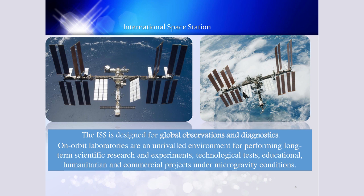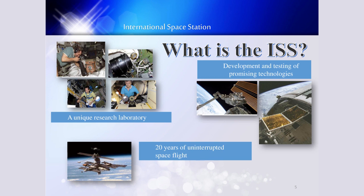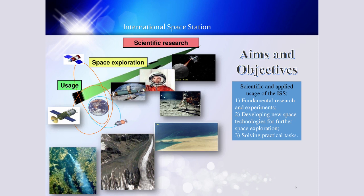What is ISS and what is it for? ISS serves for development and testing of promising technologies. It is a unique research laboratory with now 20 years of uninterrupted space flight. On slide number five, you see the aims and objectives for using the International Space Station. Scientific and applied usage of ISS includes fundamental research and experiments, developing new space technologies for further space exploration, and solving practical tasks.